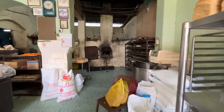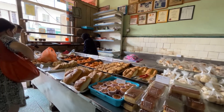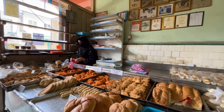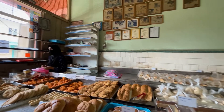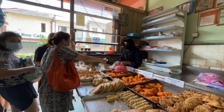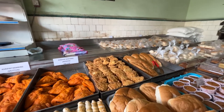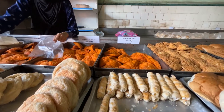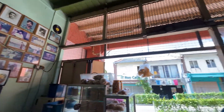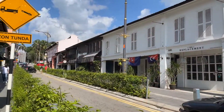They also sell bakery supplies and equipment such as ovens, and they have a few selections of baked goods. I think their most popular items are the curry puff and sardine puffs. After buying a few curry puffs from Salahuddin Bakery, we moved on to our next stop.